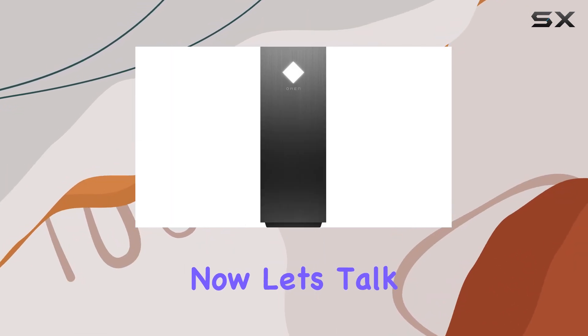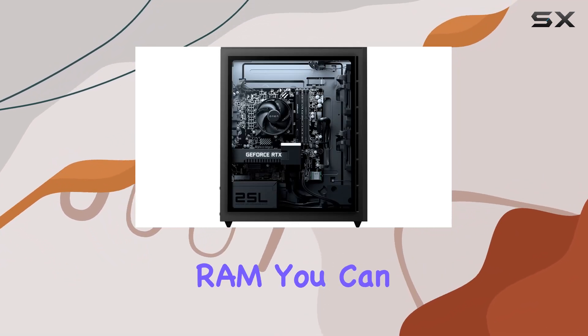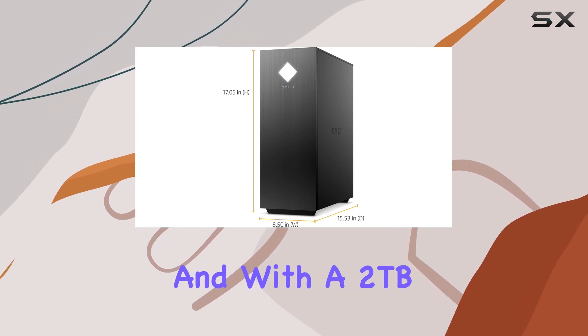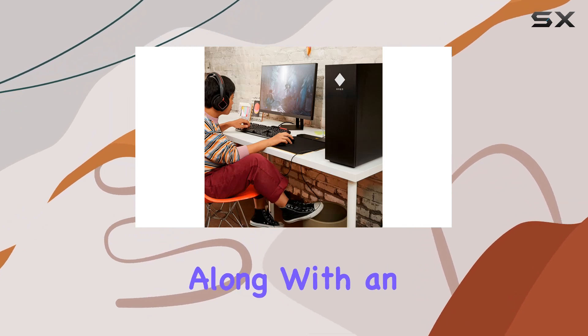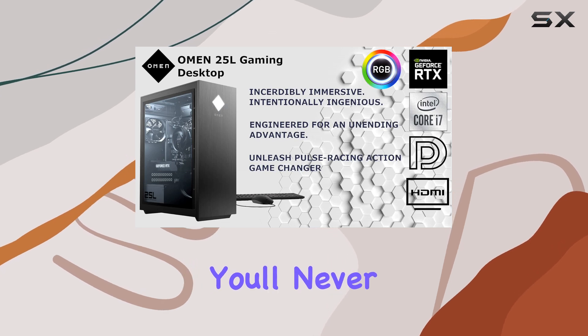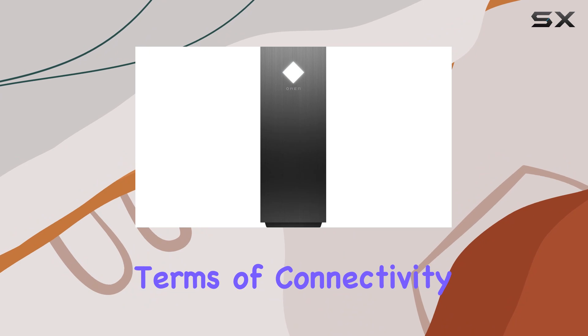Now, let's talk memory and storage. With a whopping 64 GB of high-bandwidth RAM, you can say goodbye to slowdowns caused by multitasking. And with a 2 TB NVMe SSD for lightning-fast boot times and data transfer, along with an additional 4 TB HDD for ample storage space, you'll never have to worry about running out of room for your games and files.